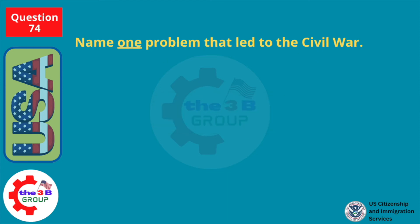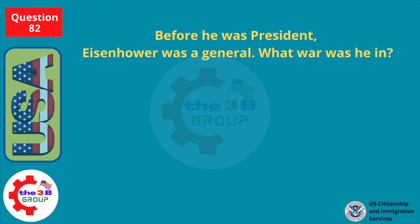Name one problem that led to the Civil War. Slavery. Before he was president, Eisenhower was a general.